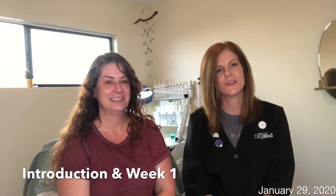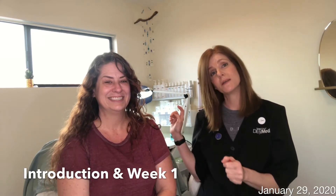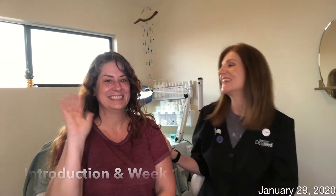I have entered the pigmentation category and this is my model, Megan. Hi, Megan! Hello!